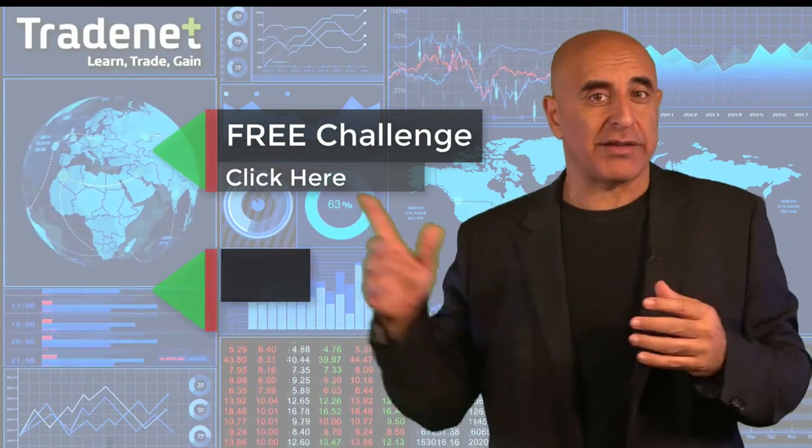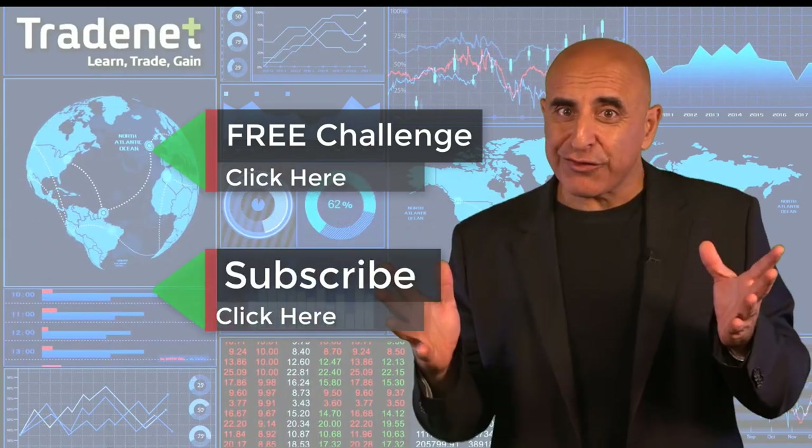No risk, no cost. Just click here and join now. If you like this video, please subscribe to my channel. If you have any questions, please use the comments below.